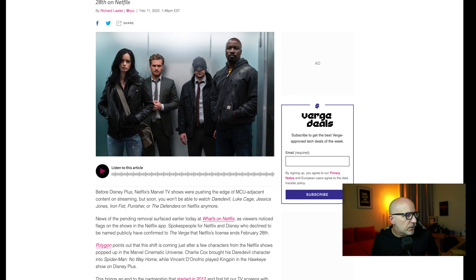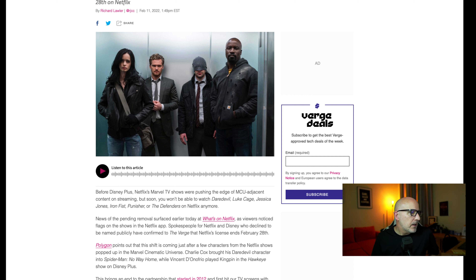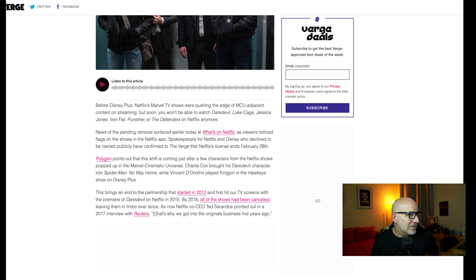News of the pending removal surfaced on What's on Netflix, as viewers noticed flags on the shows in the Netflix app. Spokespeople for Netflix and Disney confirmed that the Netflix license ends February 28th. This shift is coming just after a few characters from the Netflix shows popped up in the Marvel Cinematic Universe — Charlie Cox brought his Daredevil character into Spider-Man: No Way Home, and Vincent D'Onofrio played Kingpin in Hawkeye on Disney. This brings an end to the partnership that started back in 2012 and first hit our screens with the premiere of Daredevil on Netflix in 2015. By 2018 all of these shows had been cancelled, leaving them in limbo ever since. So now's your chance to get on Netflix and watch them before February 28th.